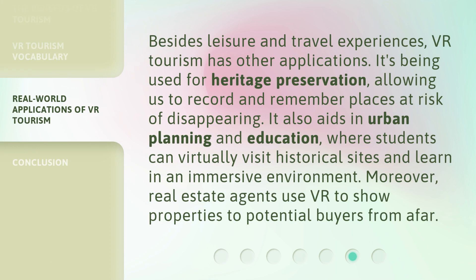Besides leisure and travel experiences, VR tourism has other applications. It's being used for heritage preservation, allowing us to record and remember places at risk of disappearing. It also aids in urban planning and education, where students can virtually visit historical sites and learn in an immersive environment. Moreover, real estate agents use VR to show properties to potential buyers from afar.